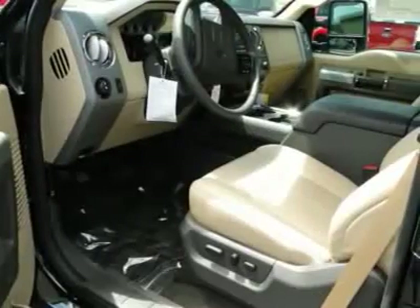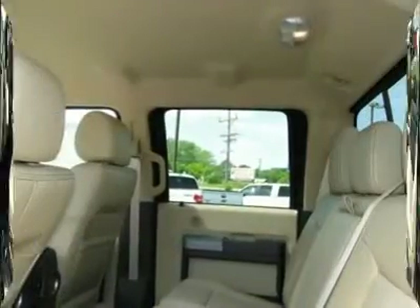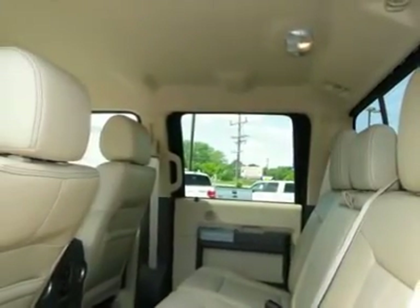AM-FM stereo radio, child safety locks, intermittent wipers, front reading lamps, power outlets.